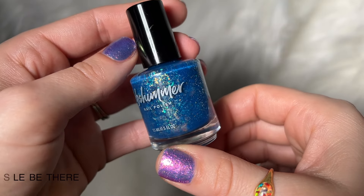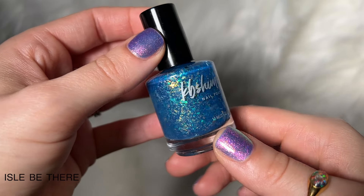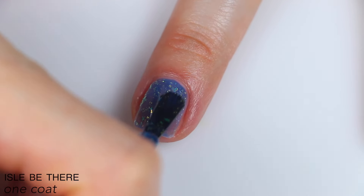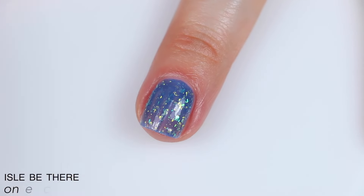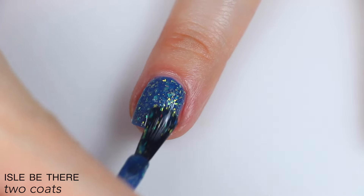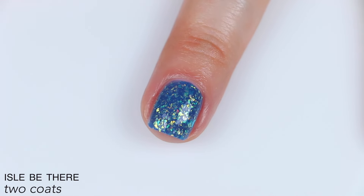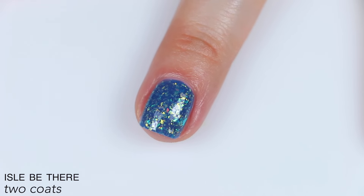The last polish is called I'll Be There, and this is described as a teal-leaning cerulean blue jelly loaded with a mix of color-shifting flakies. Good formula on this — there are a ton of flakies in there but it's not thick at all. I did find the base to be a little bit streaky on the first coat, but it built up and evened out just fine on the second coat. The second coat deepened the color, built those flakies up a bit, and covered my nail line completely. You will get a slight visible texture from those flakies, but it'll be easy to smooth out with just your normal top coat and it won't be difficult to remove. So that is two coats of I'll Be There.